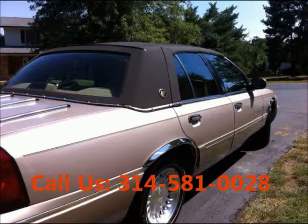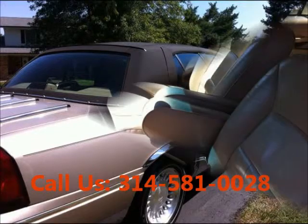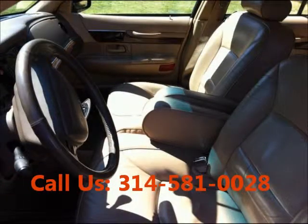Power windows, well maintained with regular oil changes. AC front, cruise control, power locks, power steering, airbag passenger, anti-lock brakes.